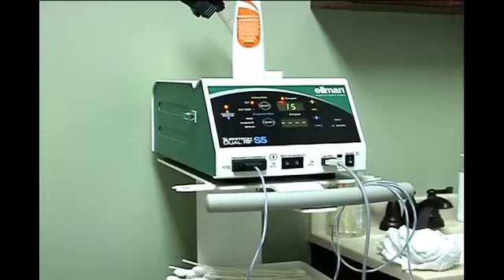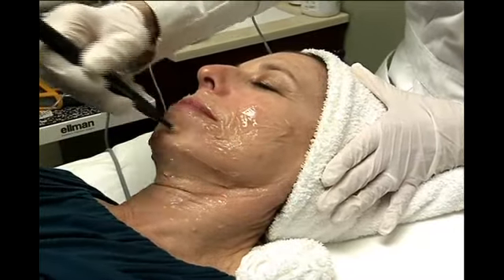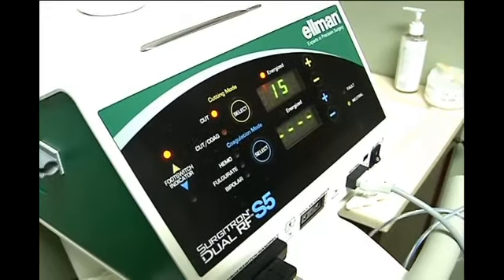It doesn't get rid of wrinkles completely — you have to be realistic about this kind of treatment — but clients definitely notice a difference. Miller did one treatment every month for four months, then backed off to one treatment every six months, and now does one treatment a year.